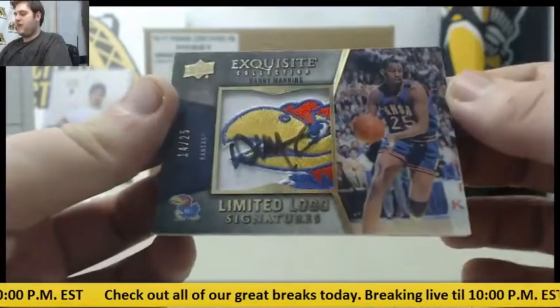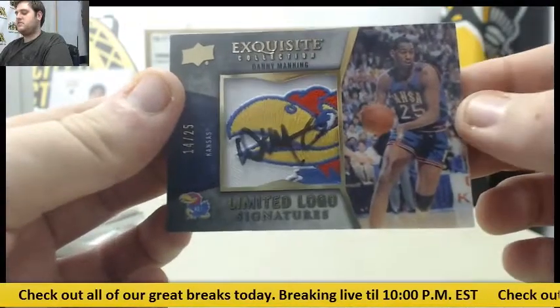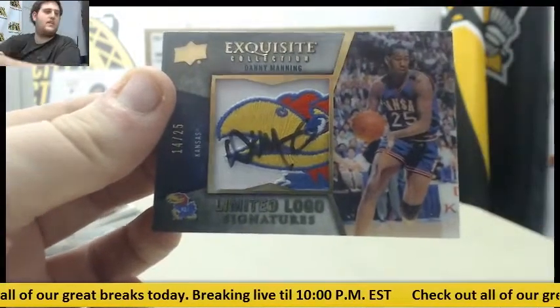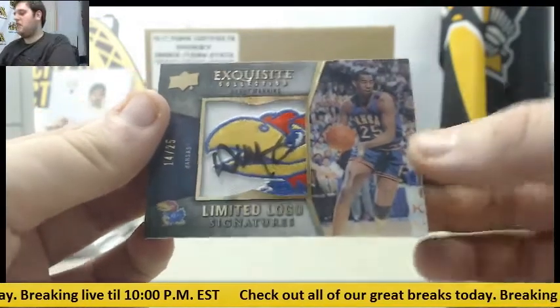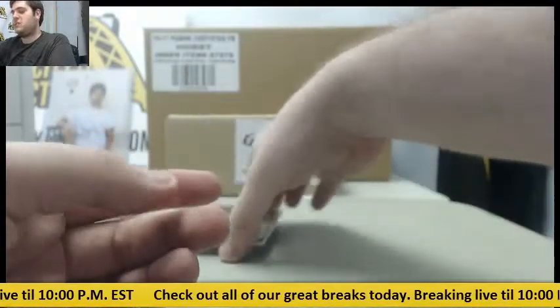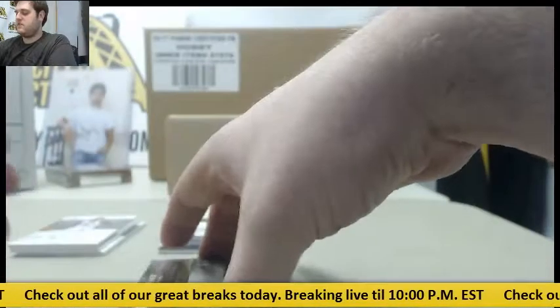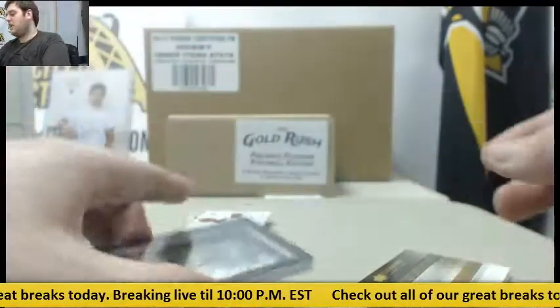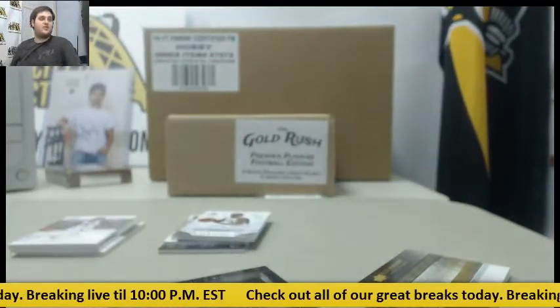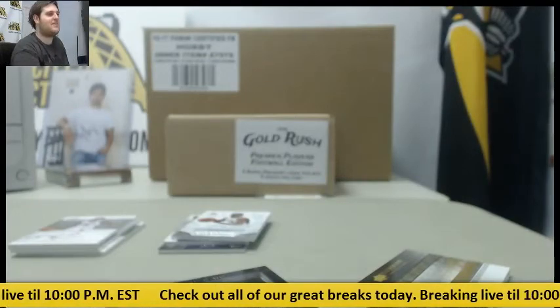And to end it, 14 of 25, Danny Manning — Limited Logo Signatures. Beautiful patch auto right there, 14 of 25 Danny Manning. Some really, really nice hits coming out of there, including two LeBron autos in one box. That is ridiculous — Game Face Auto and Shadowbox Signature, LeBron James. Some great hits. Thanks for the break, man. I'm sure you're very happy. We'll get this packed up and shipped out for you. Thanks, bud.